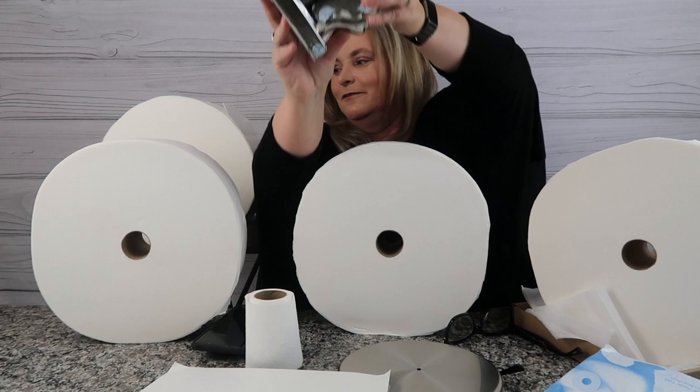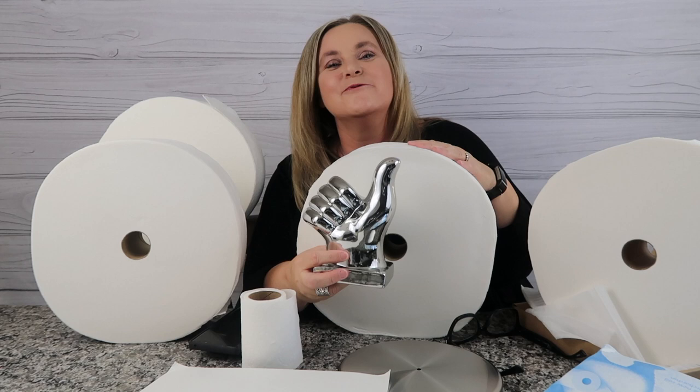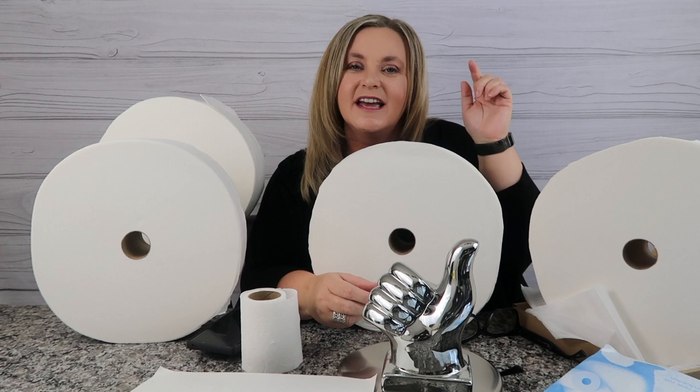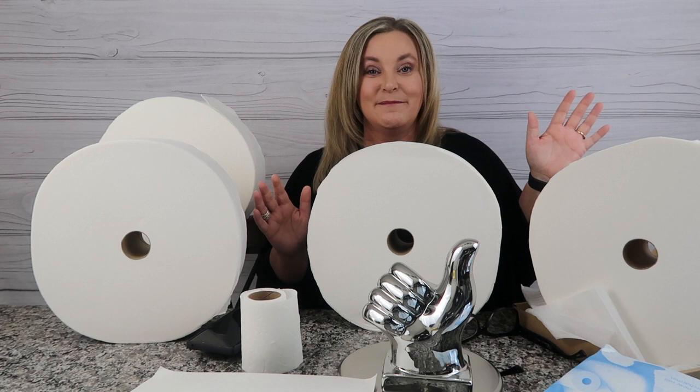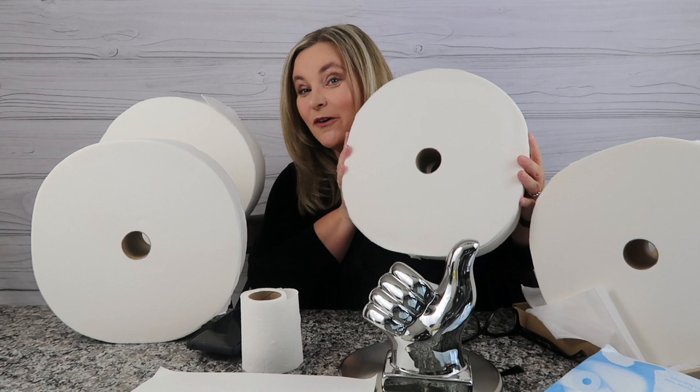Hey guys, I appreciate you watching today. If you're liking the videos, will you give me a thumbs up and hit the subscribe button so you can be notified of the next round of shopping fun? I love you guys — thank you so much. We're going to see you next time on the next round of Terry Buy Stuff. Have a great day, and enjoy your TP if you're jumping on the Charmin Forever Roll bandwagon. Bye guys!